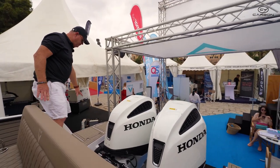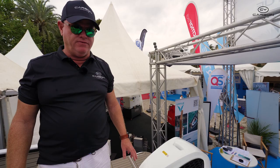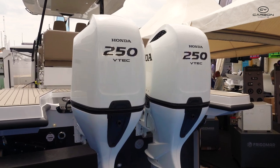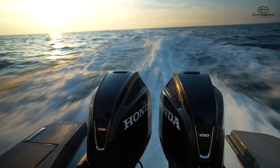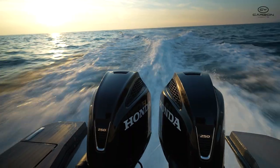We've got the folding ladder under here. The standard configuration is with a Yamaha 300 horsepower, which sits around 38 to 40 knots, or the twin Honda 250s, which will give you a top speed around 50 knots and a cruising speed somewhere around 32 to 35 knots.